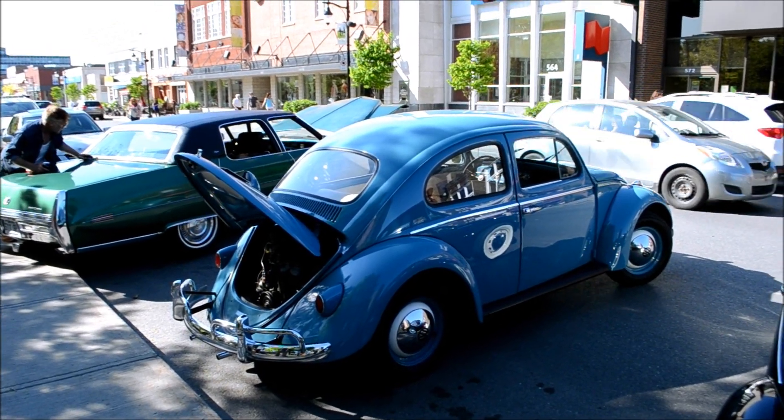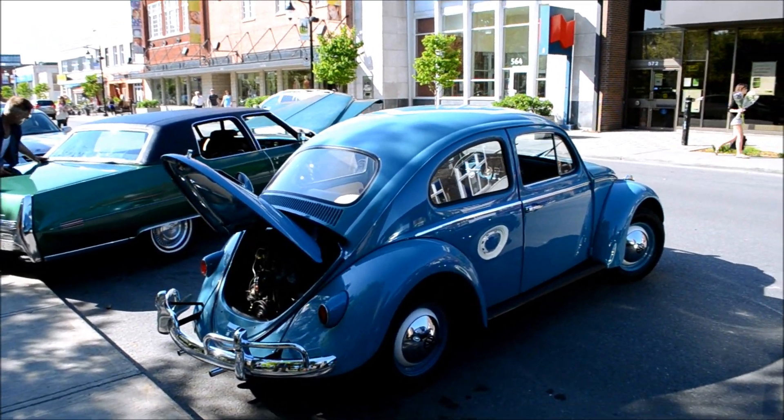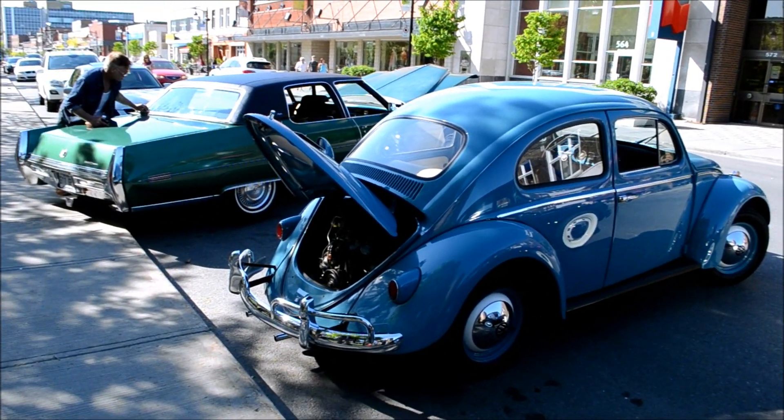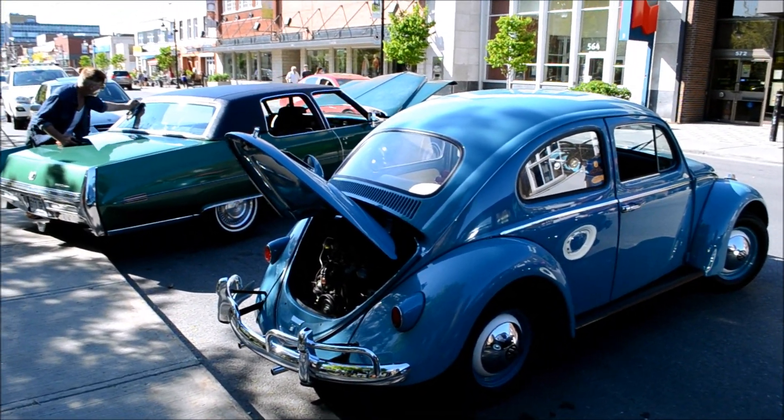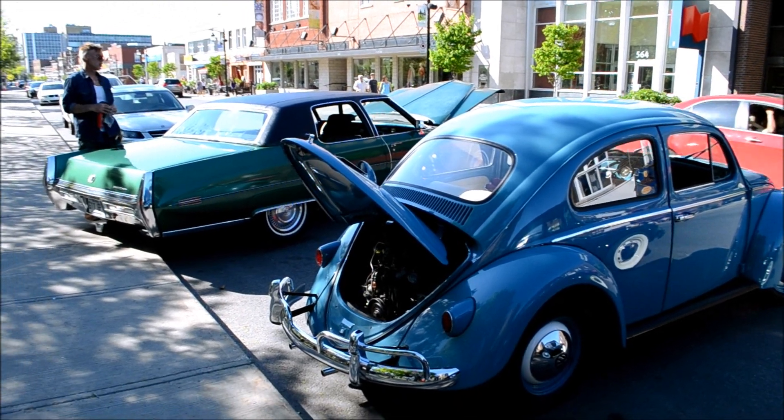So it's a 1960 Canadian Volkswagen Beetle Custom. I was just telling my new friend here — he told me it's a custom. It's funny because an American car, if it was a custom, it would mean like a LeSabre Custom, which means it's a higher deluxe model.